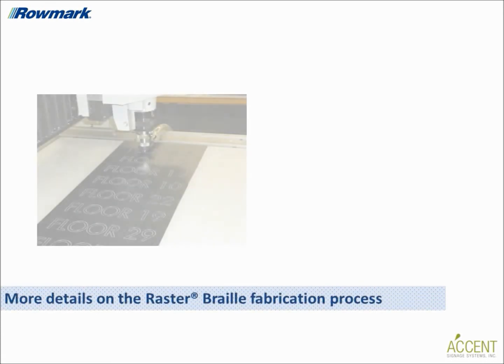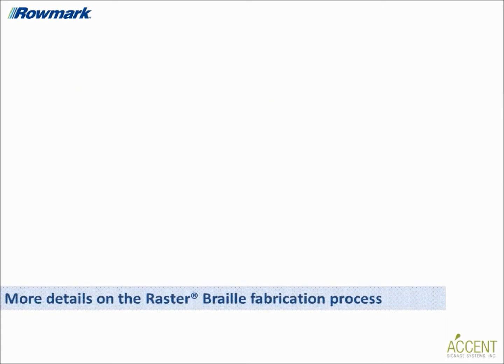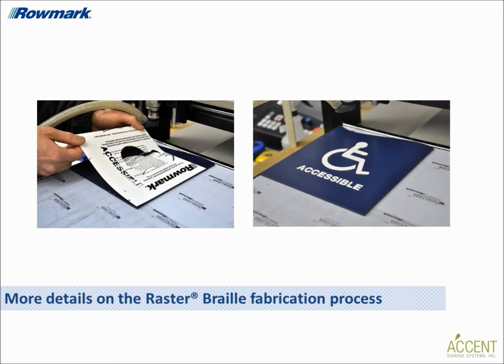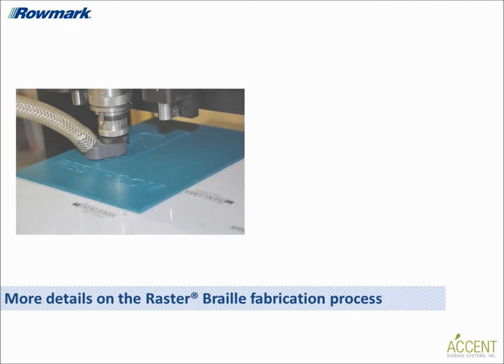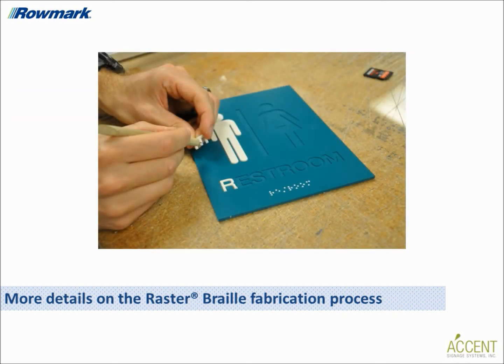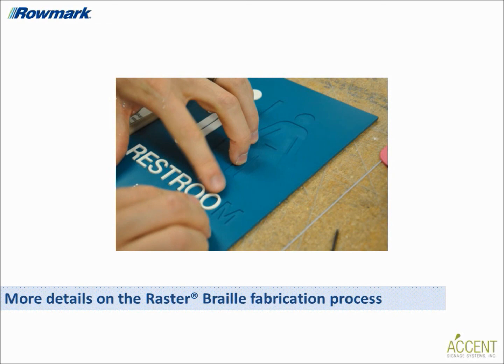Separate from the raster braille process, raised copy can be produced in two ways using Romark's ADA-compliant sheet materials. In the applied method, raised letters are produced by placing an adhesive-backed 1/32-inch sheet of colored engraving stock onto the face of the background panel, engraving the letters and pictograms, then peeling away the surrounding material, leaving them adhered to the acrylic backer. In the inlay method, a 1/16-inch sheet is used — copy is cut separately, and the background is engraved slightly below the surface, making letters more tamper-resistant and integral-looking.